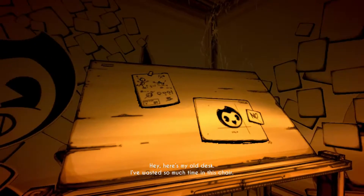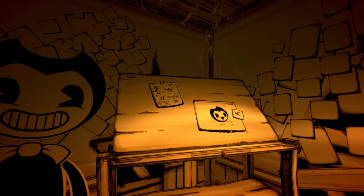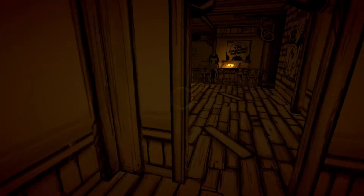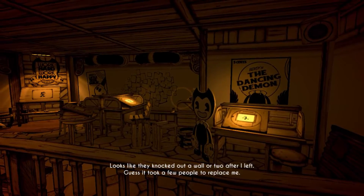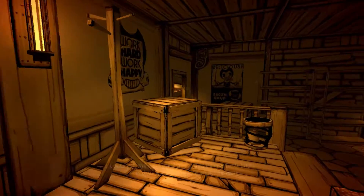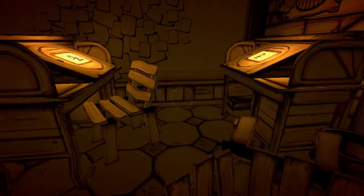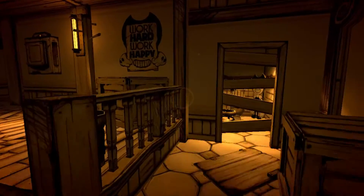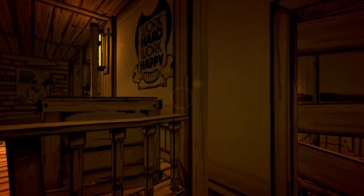Hey, here's my old desk. I wasted so much time in this chair. Oh, so that's your desk? He was animating the Bendy character. I don't know what I left — I guess it took a few people to replace me. There are animators working on the cartoons. Look at Bendy — he's just sitting on nothing. Oh my god, they've been animating Bendy characters. So that's why this had to go to Joey Drew Studios, the animation studio.